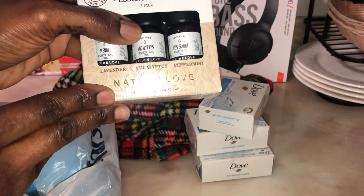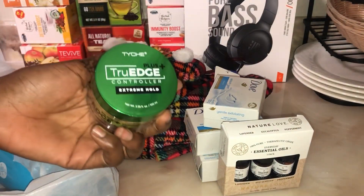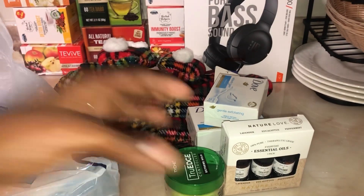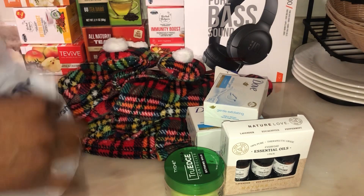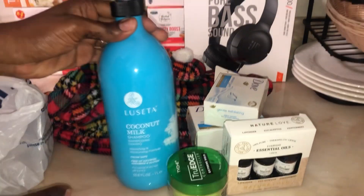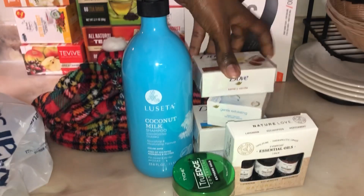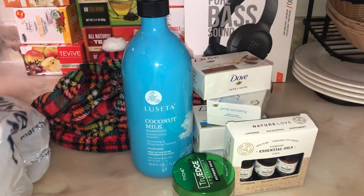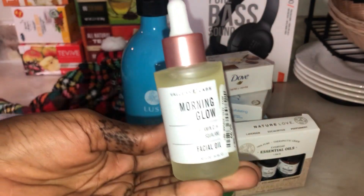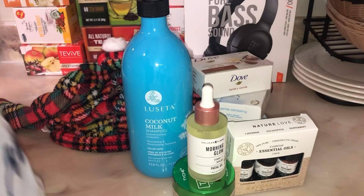This video is not sponsored by Marshall's or anyone. This is my precious stuff bought with my own hard-earned money. I love Marshall's — they have great stuff. This is the shampoo — I scanned it with my yoga app and it came out really great, so I'm trying to use more natural products.